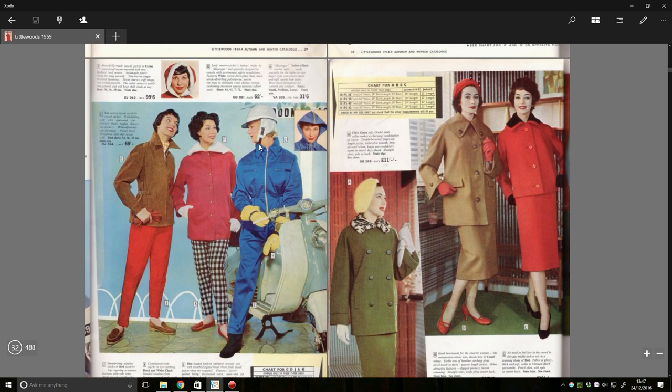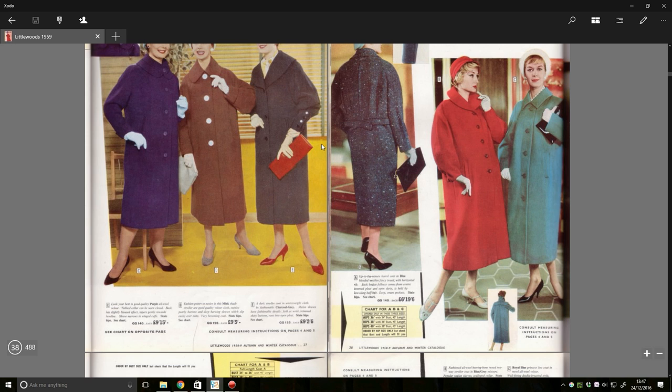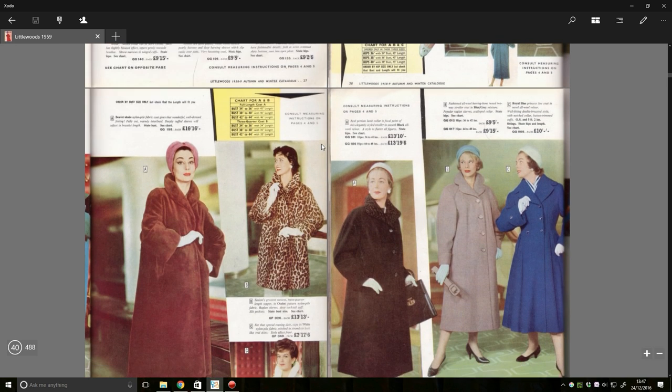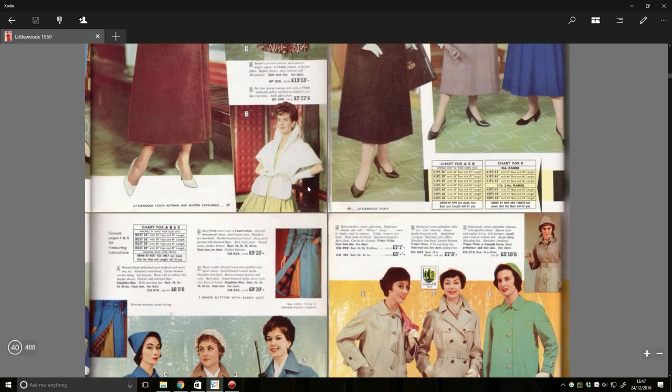Look at that hat — that is amazing! Lady Motorcyclist's Helmets. What the hell is that going to protect you from? Safety wasn't the biggest thing back then, was it? These coats are horrific — I think that's the only way I can describe it. These look like they're straight from Columbo's wardrobe.